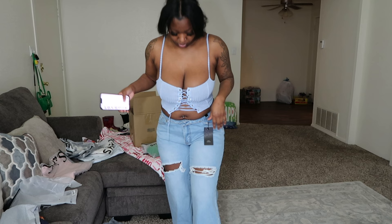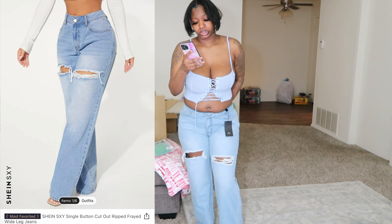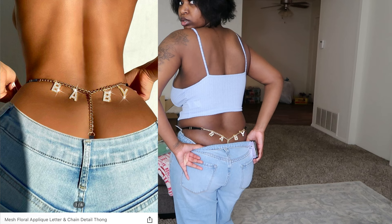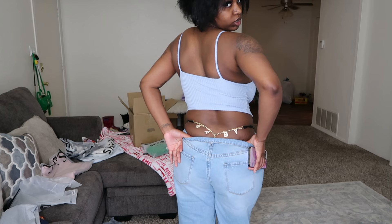These are the pants — the SHEIN Sexy Single Button Cut-Out Real Frayed Wide Leg Jeans in light wash. I did get them in a large and they do fit perfectly. And I do have the thong on — it says 'Baby.' This is what it looks like. I think they are really cute and I just feel like I'm made to be dressed like this.